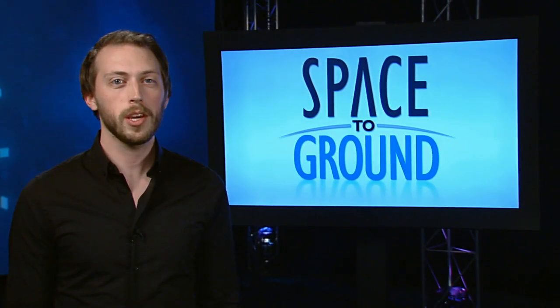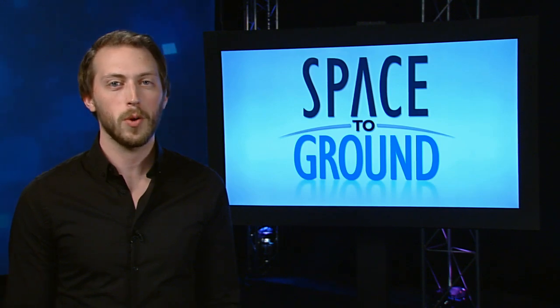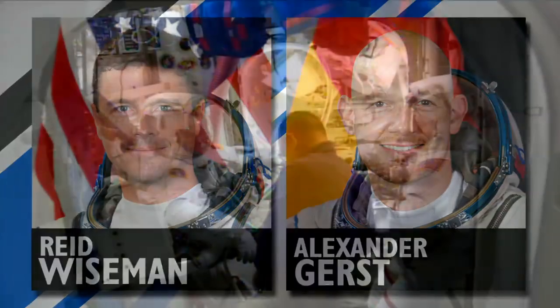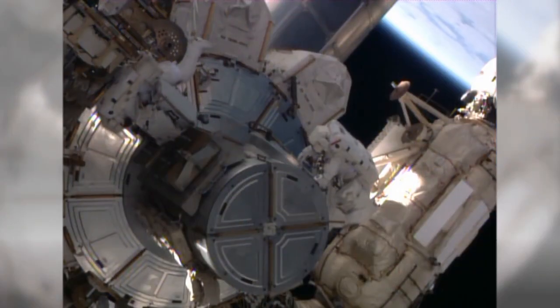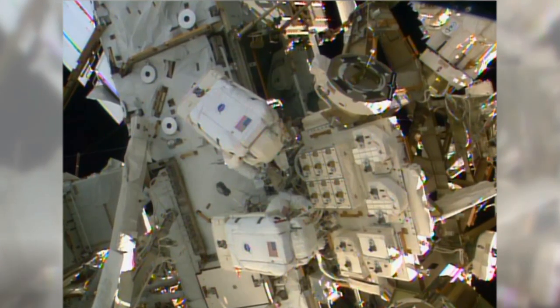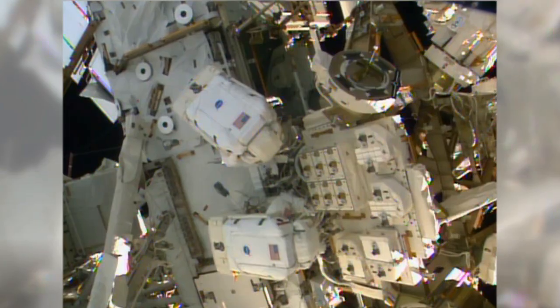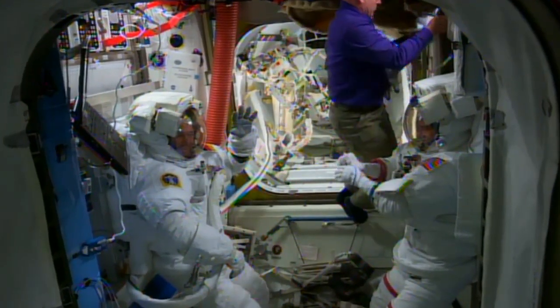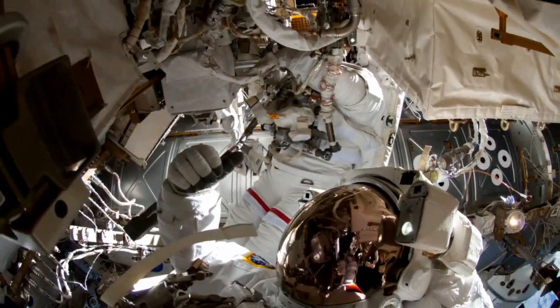Two of station's rookie crew members got to stretch their spacewalking legs for the first time this week. Astronauts Reid Wiseman and Alexander Gerst completed a 6-hour, 13-minute spacewalk on Tuesday. They relocated a failed pump unit, swapped out a broken camera light, and provided a new source of power to the station's mobile rail system. They completed every task set for them without a problem, and even had a few minutes to snap a few out-of-this-world selfies.